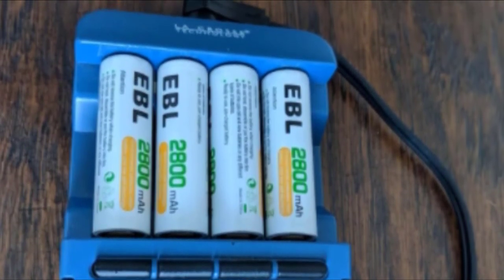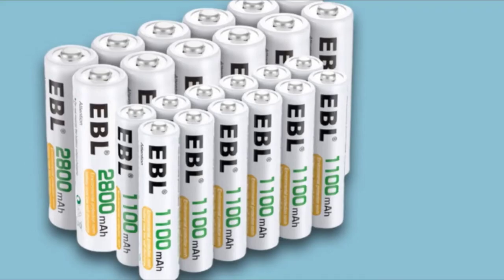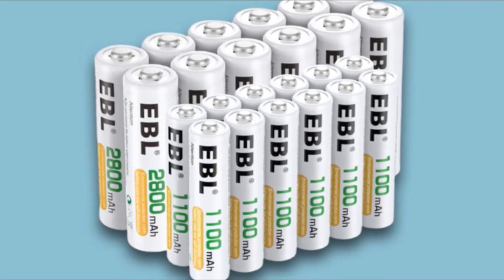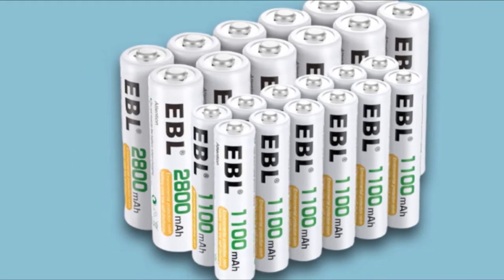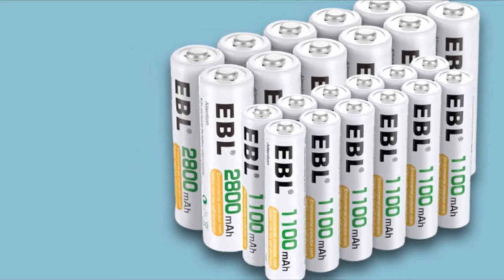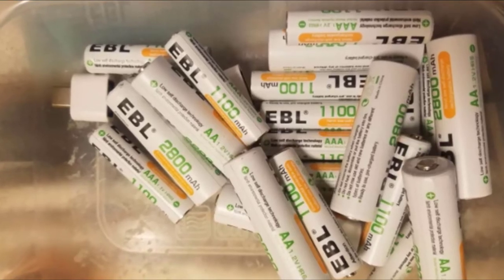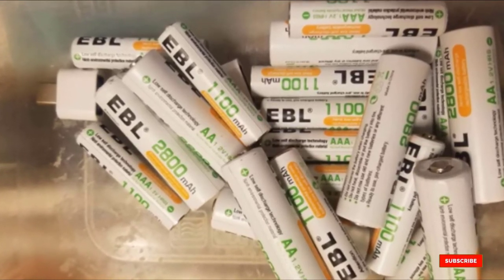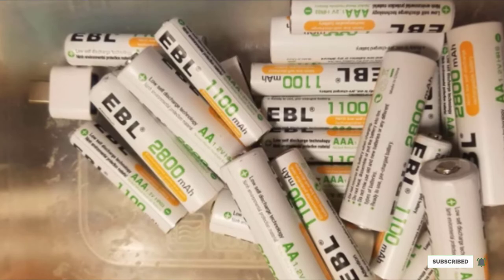You will love the storage case that keeps your batteries neat and tidy and safe from damage. Overall, the EBL rechargeable batteries are among the best rechargeable batteries available. Note that you don't get a charger with these batteries, and once you do get one, they take a while to charge. However, you will love how long the charge lasts — excellent batteries with long life and great recharge capability.